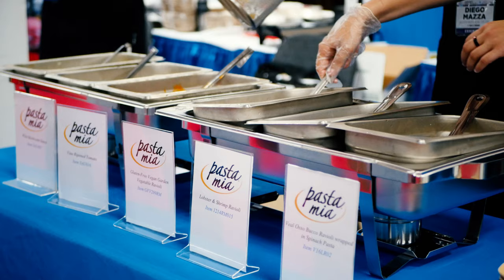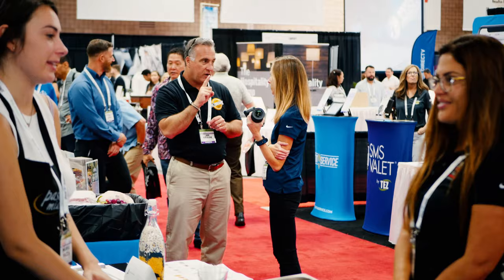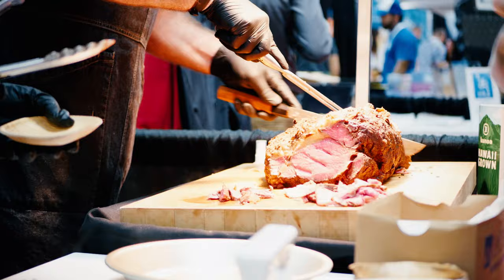I'm Marisa Mazza, Sales Representative for Pasta Mia. We're located in Fullerton, California. We are featuring so many options — we have our wild mushroom sauce, our vine-ripened tomato, our alfredo sauce with veal, also buku spinach-wrapped pasta. We have a lobster and shrimp ravioli, our short rib ravioli, our regular beef ravioli, and our gluten-free vegetable ravioli. They are available at Waihata and also Chef's Zone.